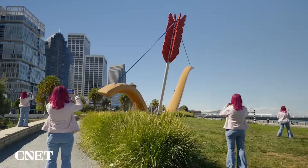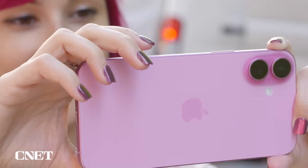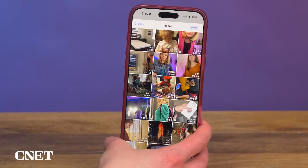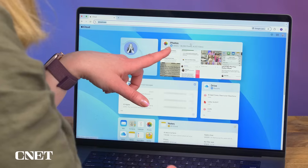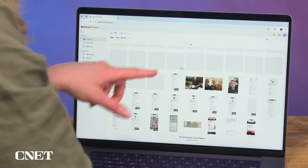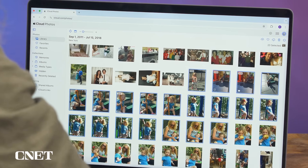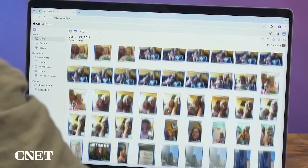If you primarily use an iPhone, there are two main ways to access your iCloud photos and videos. You can do it right from the phone if you have iCloud Photos turned on in settings, or you can do it all from the web browser at iCloud.com. When you log on to iCloud.com, you can select a bunch of files at once to download, with a max selection of 1,000.